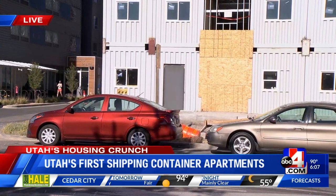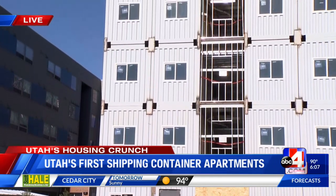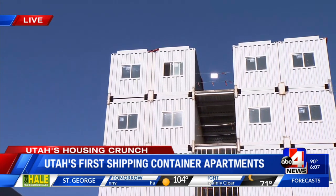Recycled shipping containers — the company is based right here in Salt Lake. They've built luxury homes, done office spaces and businesses. But this is the first of its kind, they think, in the entire world. They are stacked like Legos, welded together, these recycled shipping containers, six stories high and set to open very soon.